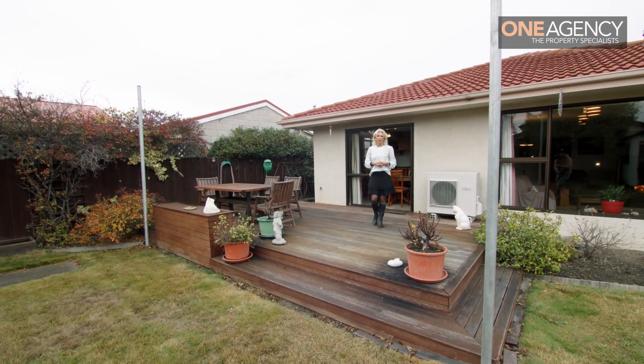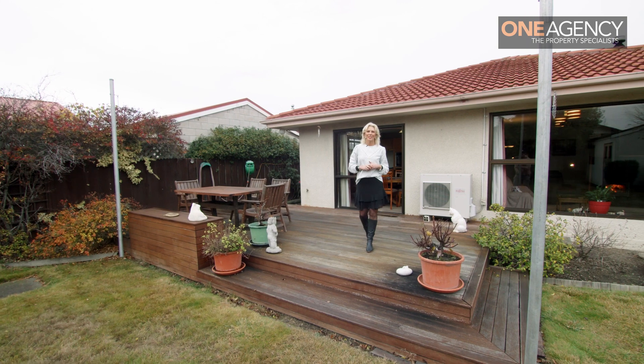Hi, I'm Nikki Butler from 1 Agency Cromwell. Welcome to my fabulous new listing, 12 Coleraine Street.